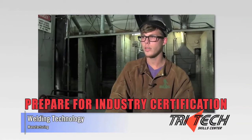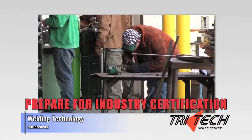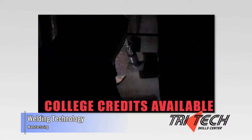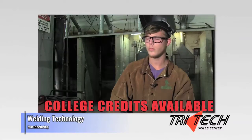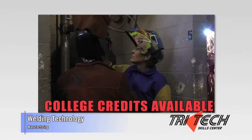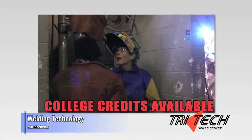What motivated me to come to Tritec was coming so I could learn more about welding, because I do all kinds of stuff at my house that involves welding. Our instructor, she's really nice, she knows how to communicate with us, she shows us how to do everything, she knows a lot about welding.